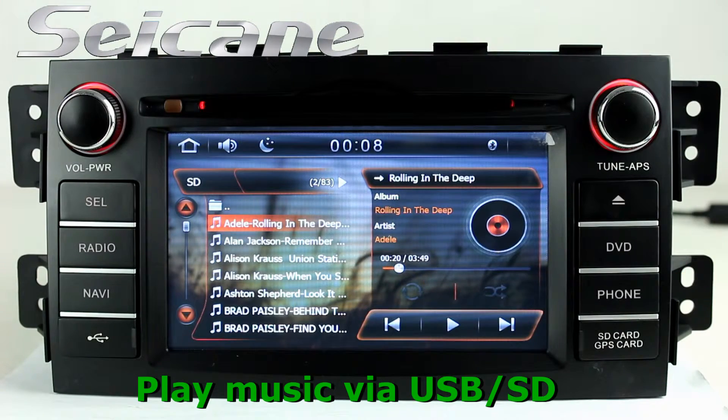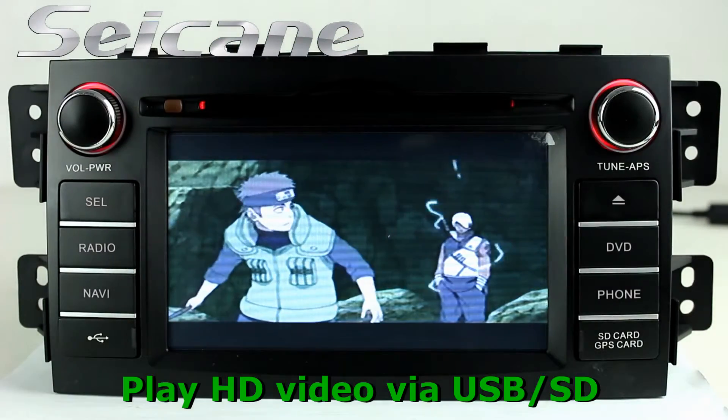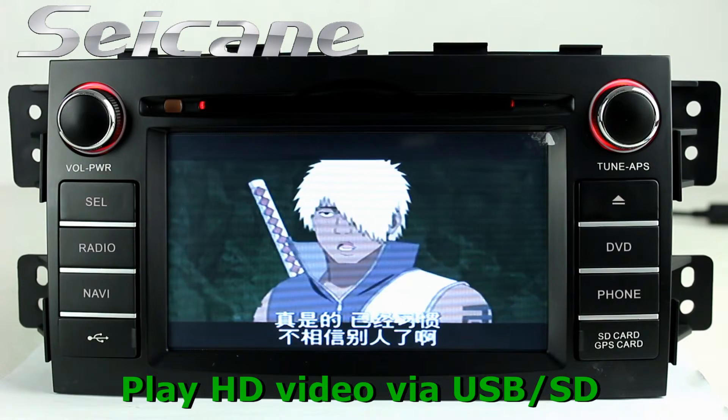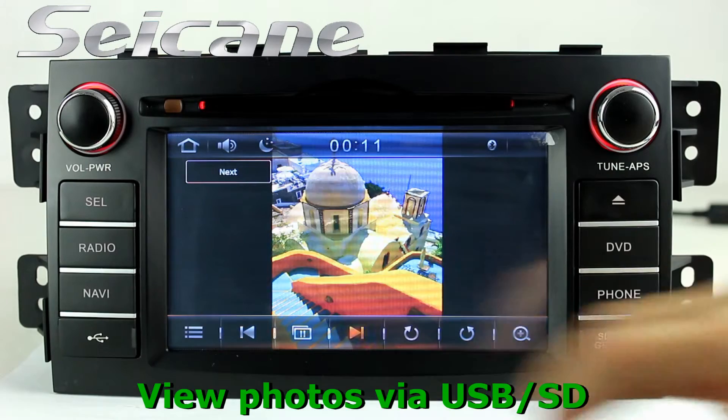You can enjoy MIDI files from external devices via USB port and SD card slot — you can enjoy music freely. You can also enjoy HD videos and photos by this function.